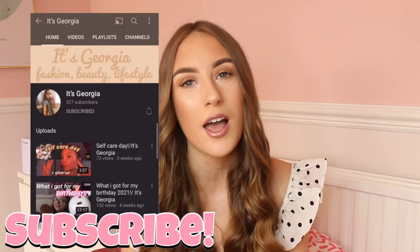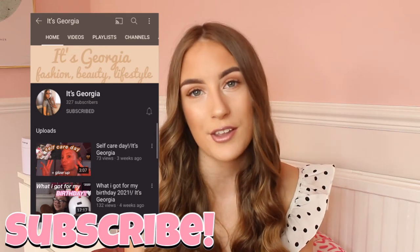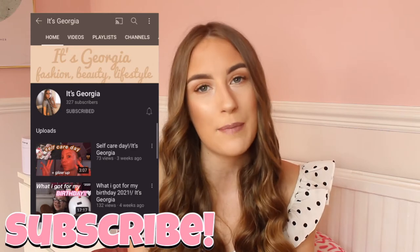In this video I'm actually collaborating with a lovely YouTuber called Georgia. I'll put her YouTube on the screen and leave a link to her channel in the description, so please subscribe to her channel. Let's try to get her to 500 subscribers because she deserves it!